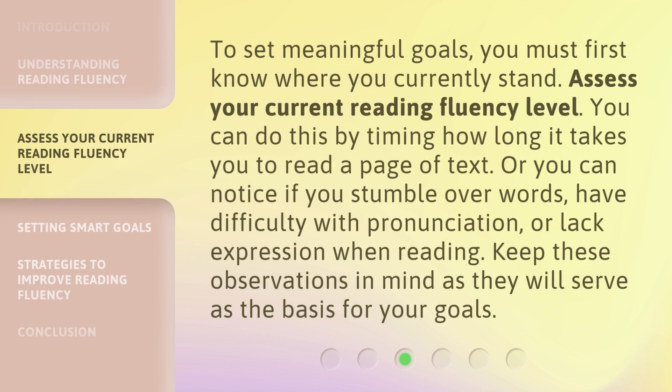To set meaningful goals, you must first know where you currently stand. Assess your current reading fluency level. You can do this by timing how long it takes you to read a page of text. Or you can notice if you stumble over words, have difficulty with pronunciation, or lack expression when reading. Keep these observations in mind as they will serve as the basis for your goals.